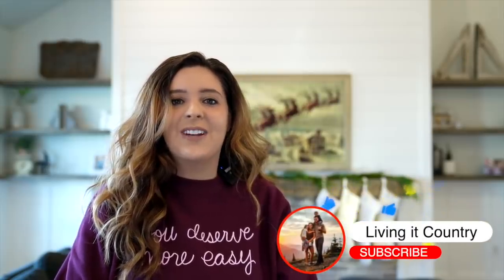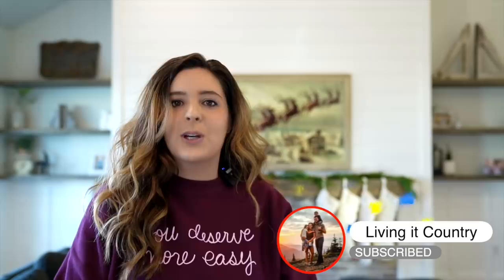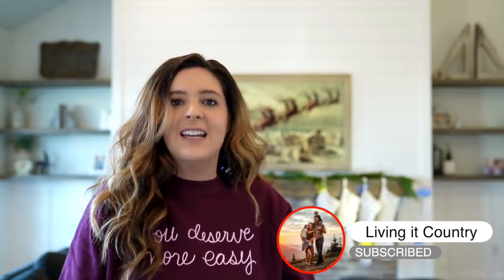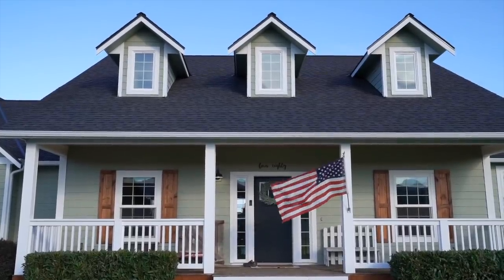Hey, it's Holly. Welcome back to Living It Country. Today I thought it'd be fun to share with you all, before the Christmas festivities begin, a home tour of our whole entire farmhouse styled home. I'm so excited — I've never shared our whole home before.